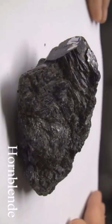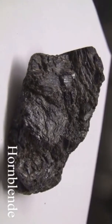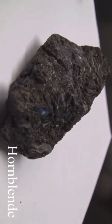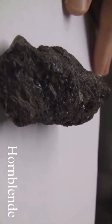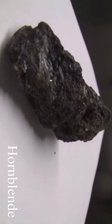Hornblende with a hardness of five and a half is as hard as a knife. Its luster is vitreous and non-metallic. It has a bright black splintery appearance. Its cleavage, not always easy to see, angles 56 degrees and 124 degrees. The color is black to dark green or brown.